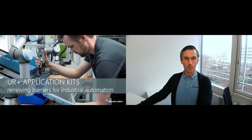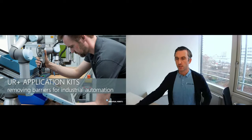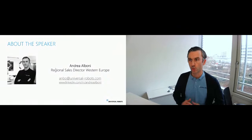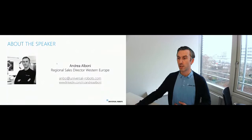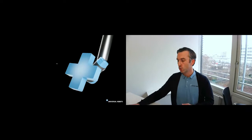My name is Andrea Alboni. I am regional sales director for Universal Robots in Munich, Germany. Today I would like to take you through our world — the world of Universal Robots and Universal Robots Plus, specifically UR Plus application kits and removing barriers for industrial automation. We have been here in Germany for years — Germany is one of the main markets for robotics and of course for Universal Robots. I would like to talk about our UR Plus ecosystem — what it is, how it works, and why we decided to develop this kind of project.